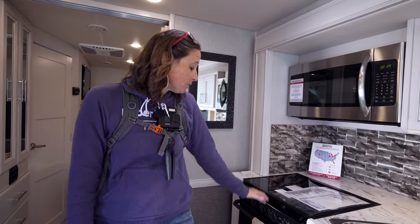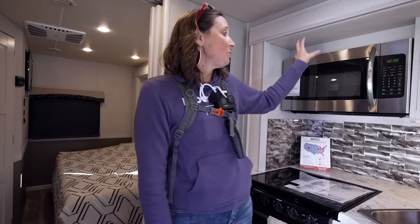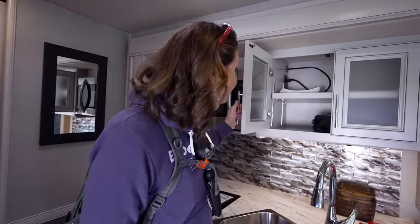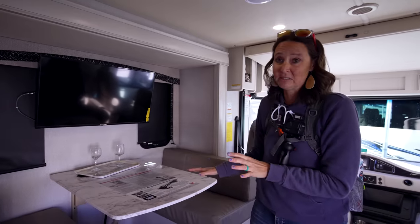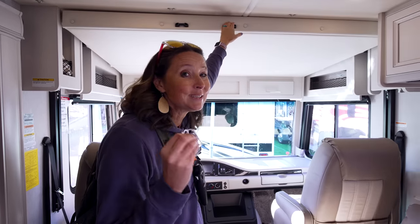This is a very spacious model for being a 28-footer. You've got a nicely thought-out kitchen setup with plenty of counter space, a three-burner propane stove with an actual oven, and a standard microwave above. Nice cabinetry and plenty of storage throughout. You have a convertible dinette that converts into sleeping space for one to two people, a drop-down bunk up above for another one to two people — so you can easily sleep six people in this 28-foot Class A motorhome.